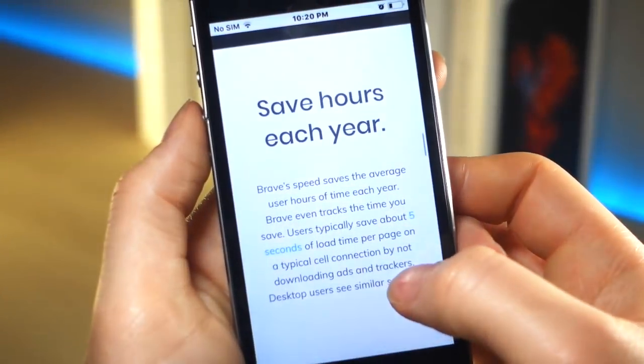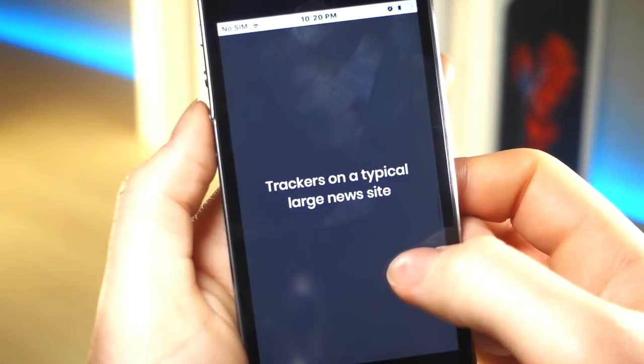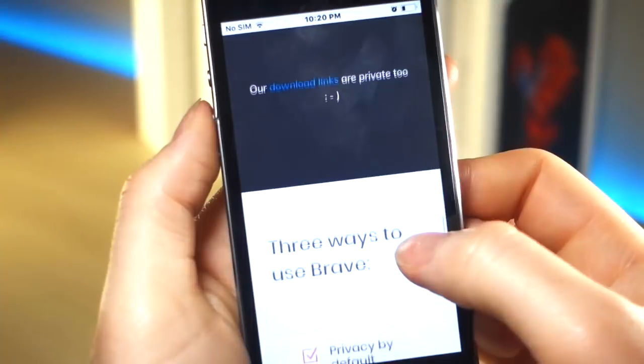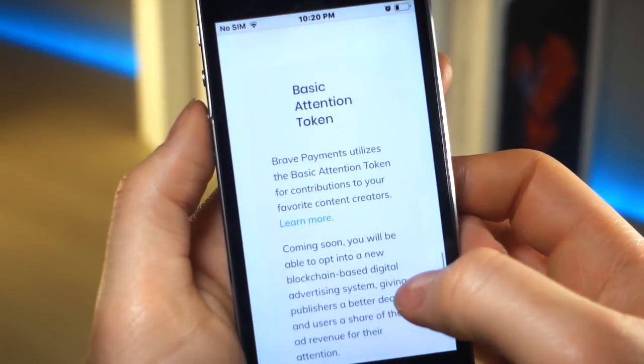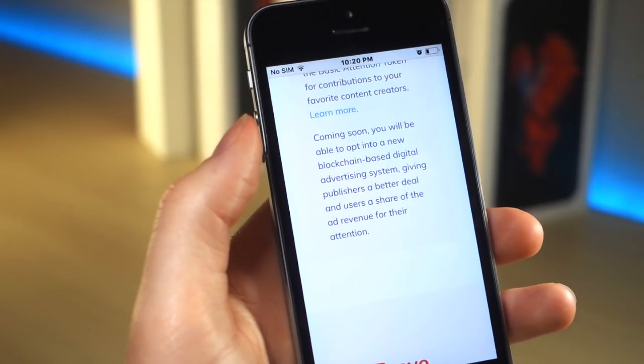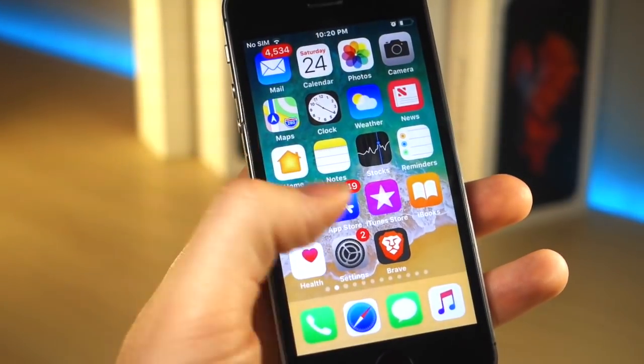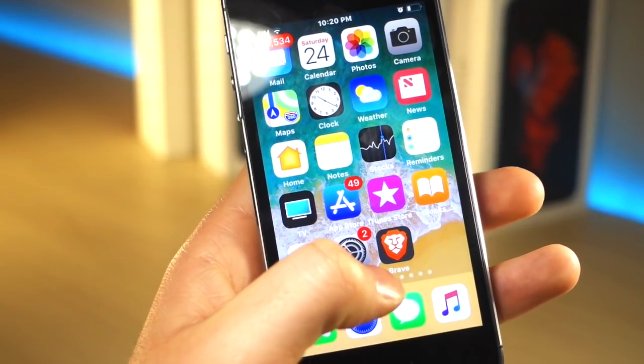This browser can save you $23 a month. Now you might be wondering how — well, this browser has a built-in ad blocker, so it can block ads and trackers. So it's going to save you battery, money, and speed. They also really care about your privacy as well, so you don't have to worry about anything being leaked.